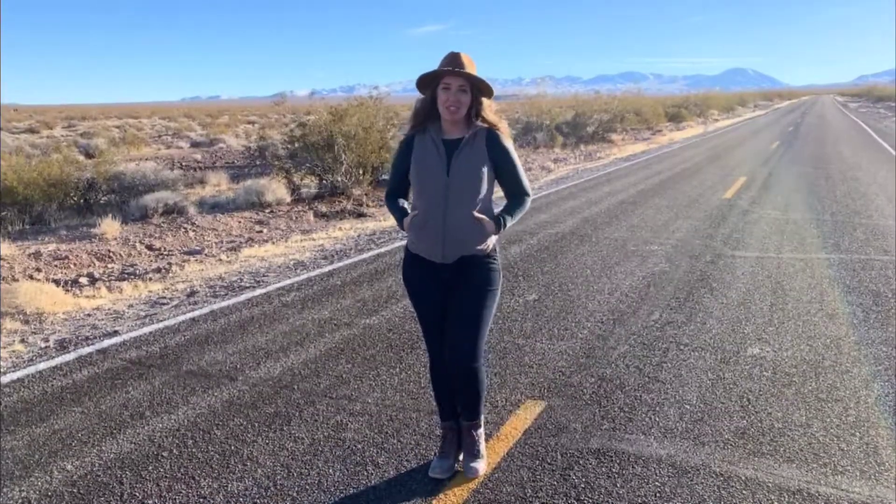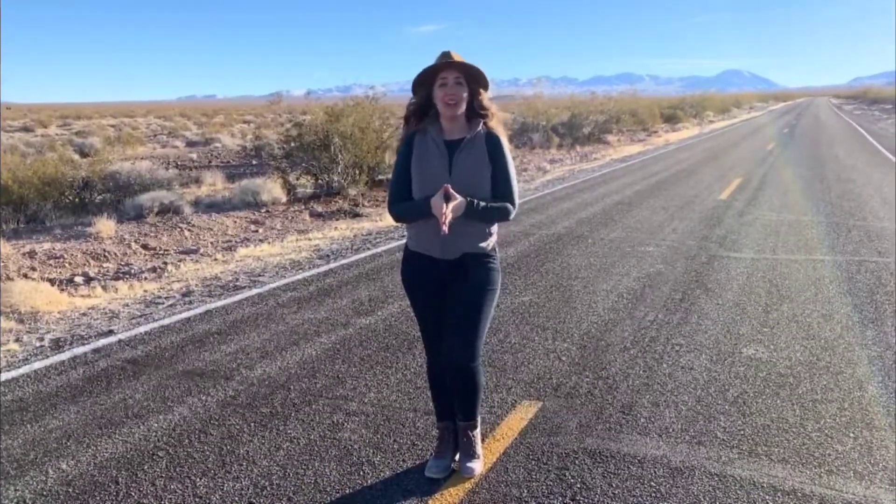Death Valley was established as a U.S. National Monument back in 1933, but it wasn't until six decades later in 1994 that it was established as a national park.